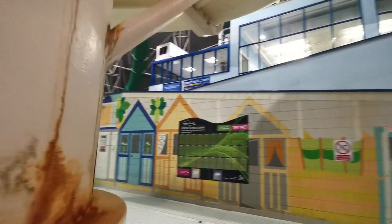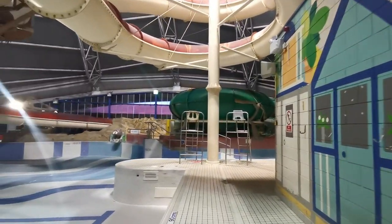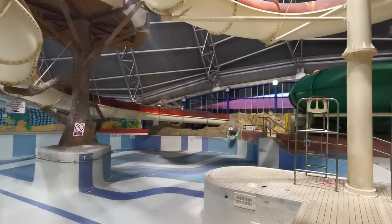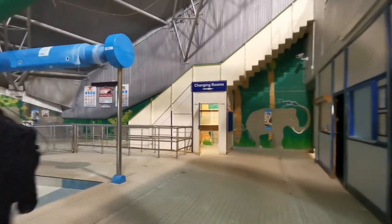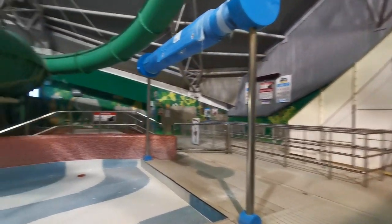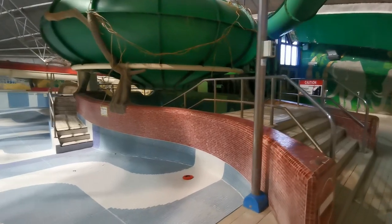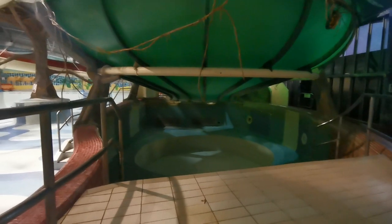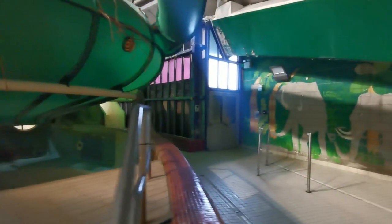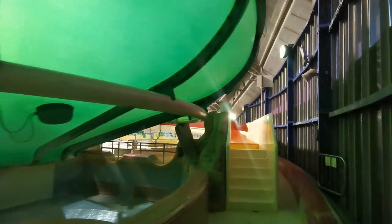Gonna head up the slides now and try and get through each slide and see where it leads to. I think there's like a little jacuzzi pool down here as well, which is pretty cool - looks like a little jacuzzi. And that's the end of a slide here - that's the end of the slide there.